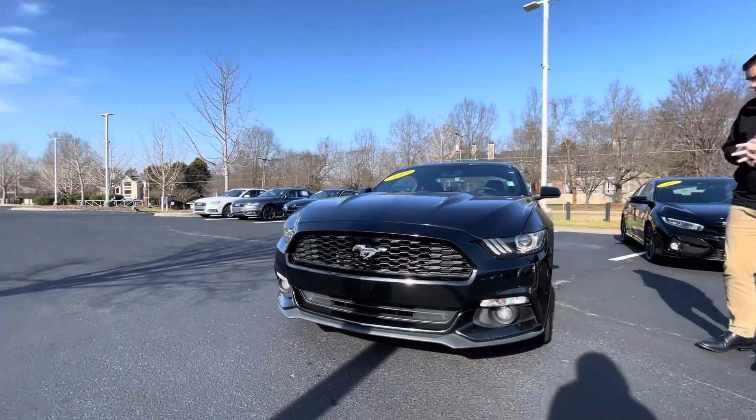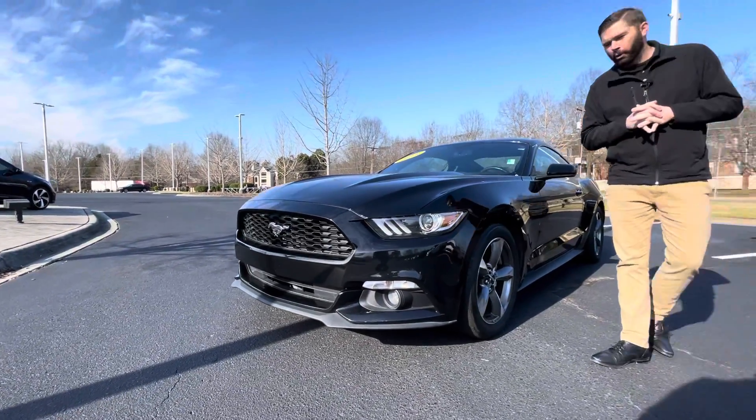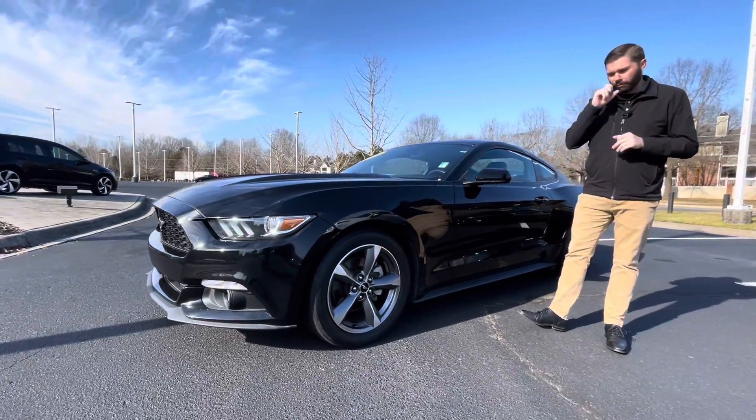Car is in excellent condition. When it came in, we really didn't need to do a whole lot to it other than maybe throw a vacuum in it, wash it, and throw it on the lot. It went through our shop and passed with flying colors.